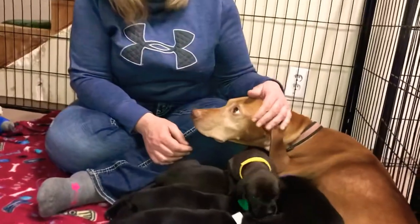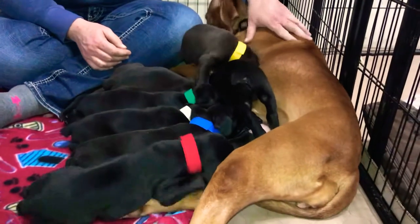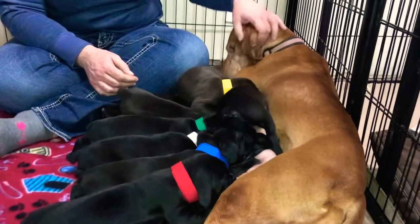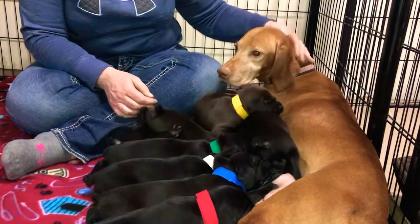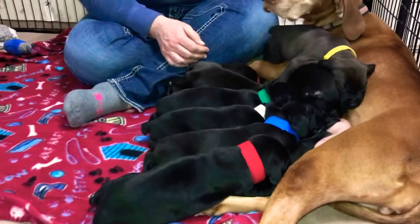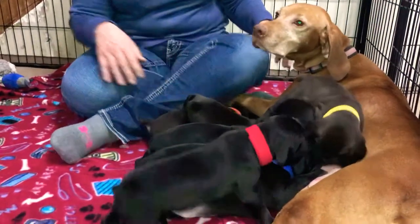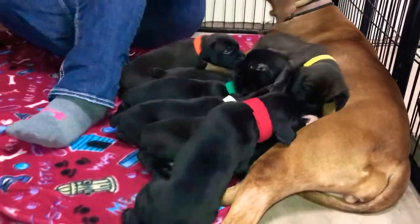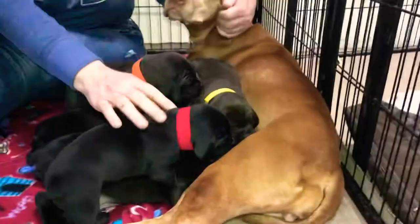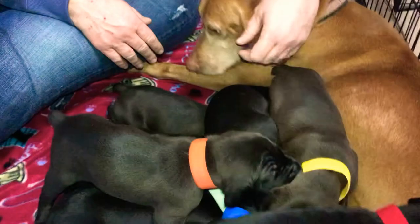This is Miss Riley and this is her litter of eight puppies — our Wisla puppies. This was an accidental breeding; she was bred with a blue Weimaraner, our stud dog Jake. As you can see, the puppies have the blue but they have this really pretty sheen. They're very dark and just really gorgeous.